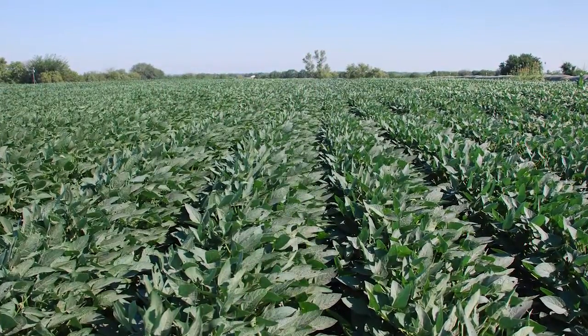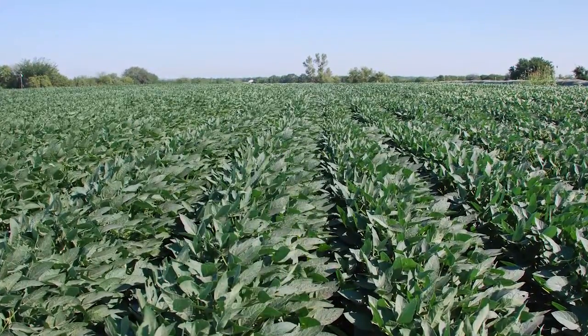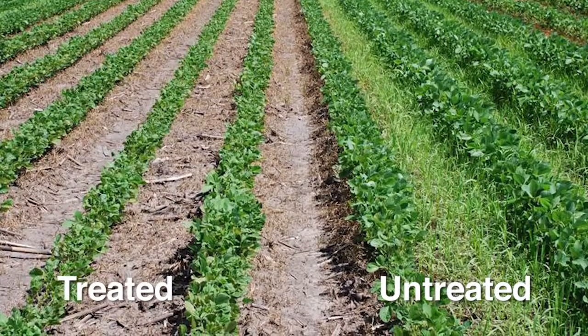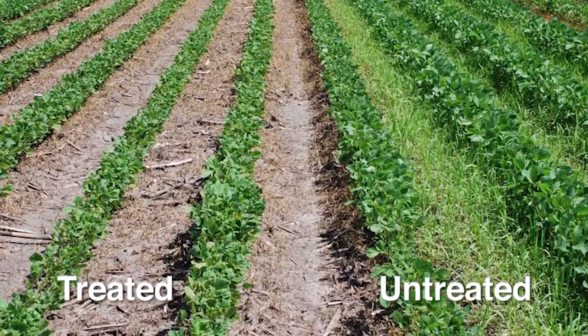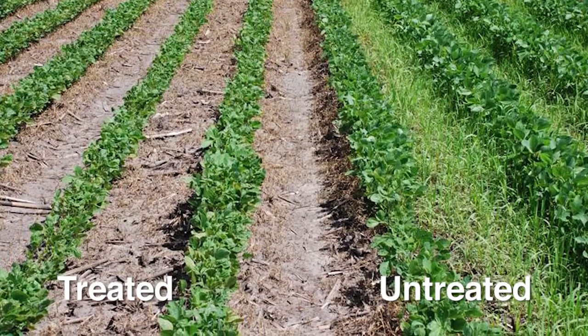By providing different modes of action, the diverse herbicide portfolio can help delay the onset of herbicide resistance. Syngenta offers pre- and post-emergence herbicides with effective weed control to keep fields clean all season long.